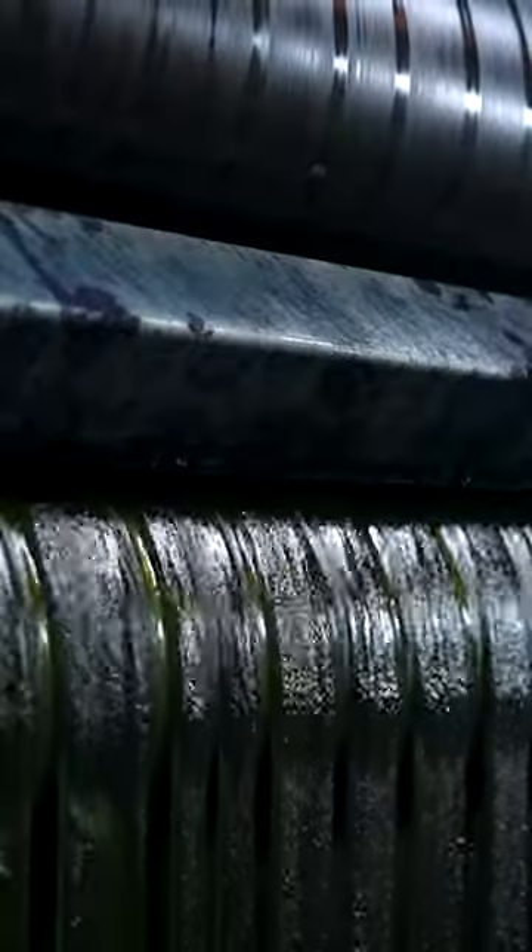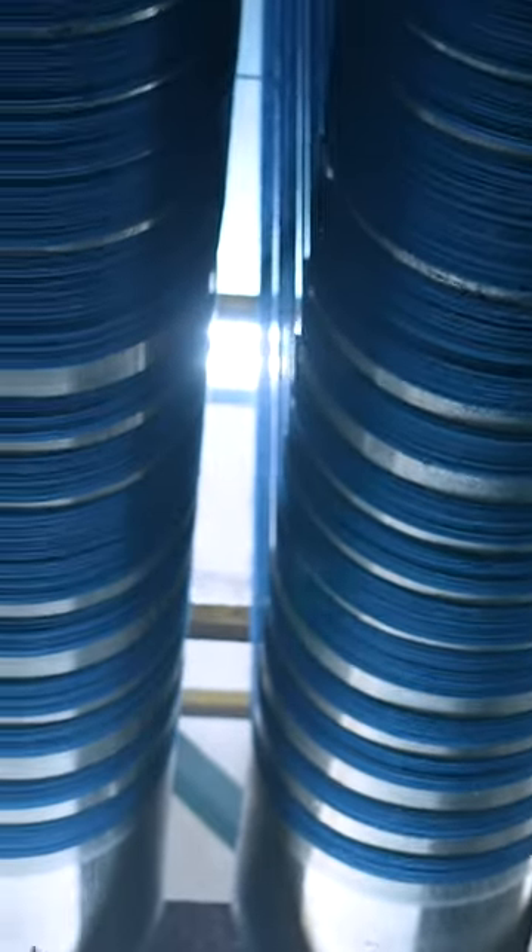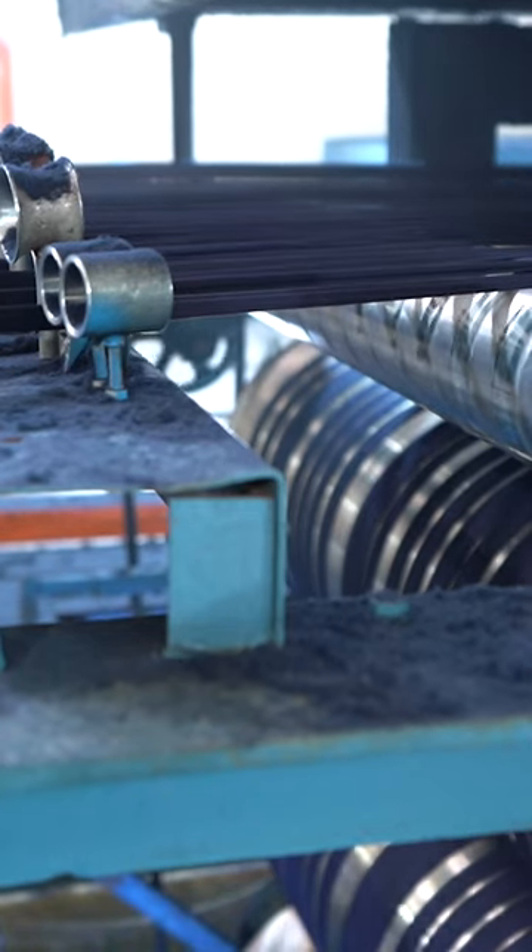The strips appear green at first, because indigo dye is not water-soluble. The threads will only turn blue when they come into contact with oxygen. That's why the ropes are brought high up into the air — the process is called skying.